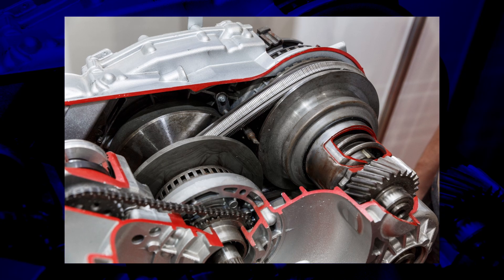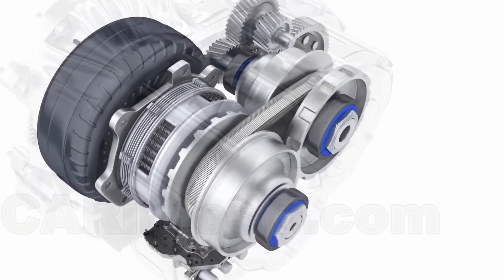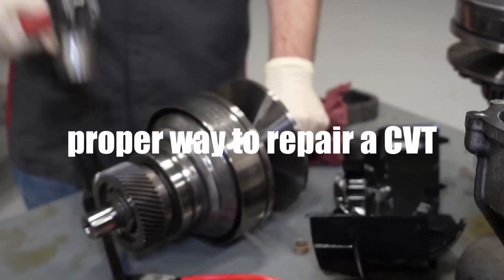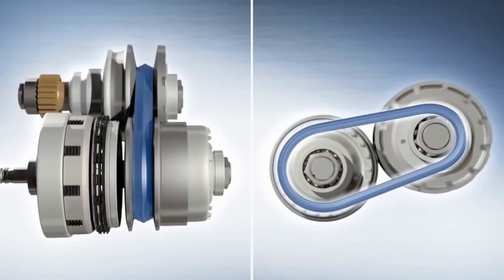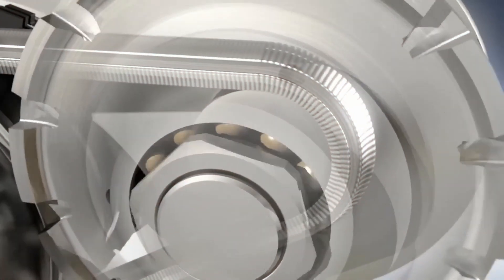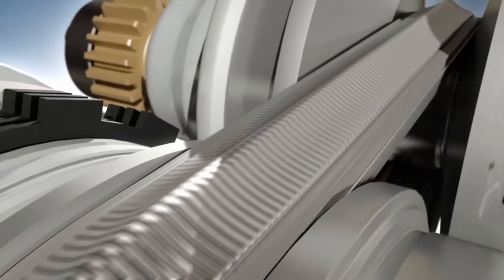At the heart of a CVT is a pair of pulleys connected by a special belt. One pulley is connected to the engine, while the other is effectively connected to the wheels. These pulleys can change their diameter, which in turn adjusts the gear ratio, and it does this all the time — that's the C in CVT. When the drive pulley's diameter increases and the driven pulley's diameter decreases, the gear ratio increases, which provides more speed. Conversely, when the drive pulley's diameter decreases and the driven pulley's diameter increases, the gear ratio decreases, which provides more power or more torque. And as you can imagine, the belts have to be made out of an incredibly strong material to handle all of the power that the engine is making without breaking.